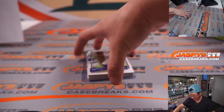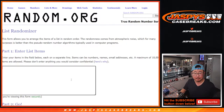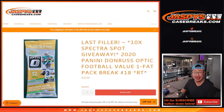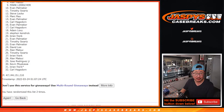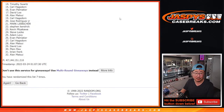Let's gather everybody's names once again here. The top ten after seven rolls will be in that Spectra break — rolling seven times. Once again, top ten after seven will be in Spectra Football.